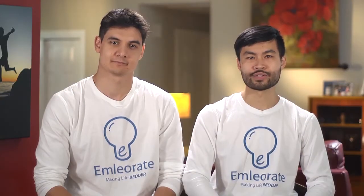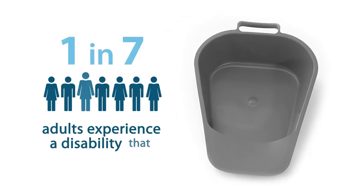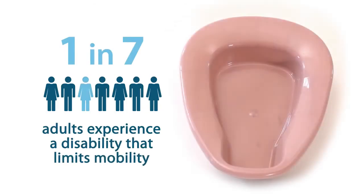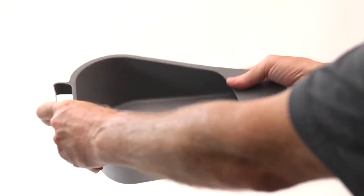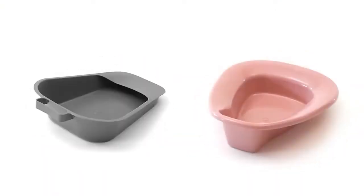Bedpans collect bodily waste for those unable to get out of bed. Because one in seven adults experience a disability that limits their mobility and independence, millions must use bedpans every day. But none of us like them — one, they're uncomfortable, potentially causing bed sores. Two, they amplify dependency, leading to embarrassment.